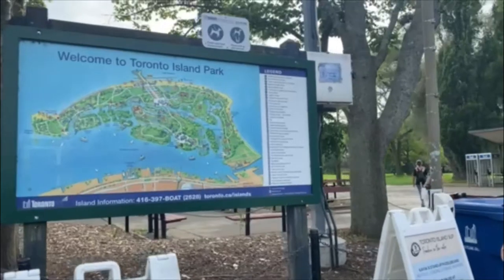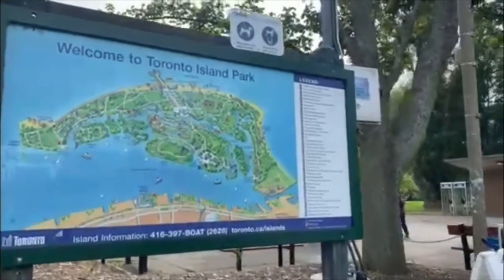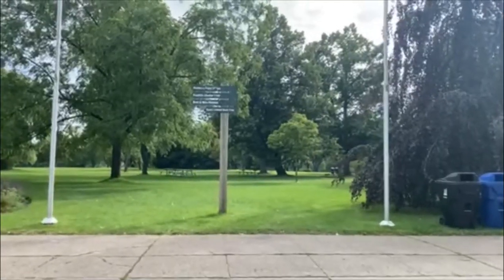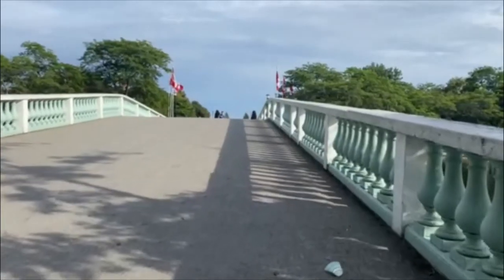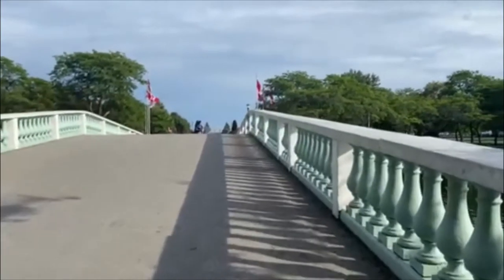If you want, there are some lockers available for you to store your stuff. But there's plenty of things to do. There are signs everywhere so you can make sure you know where you're going.